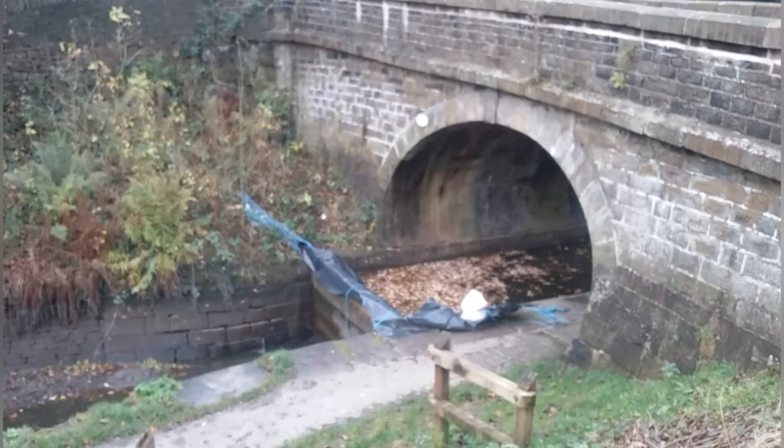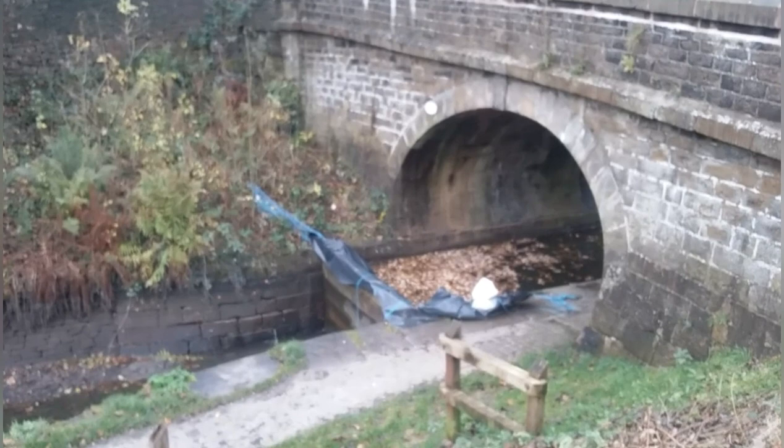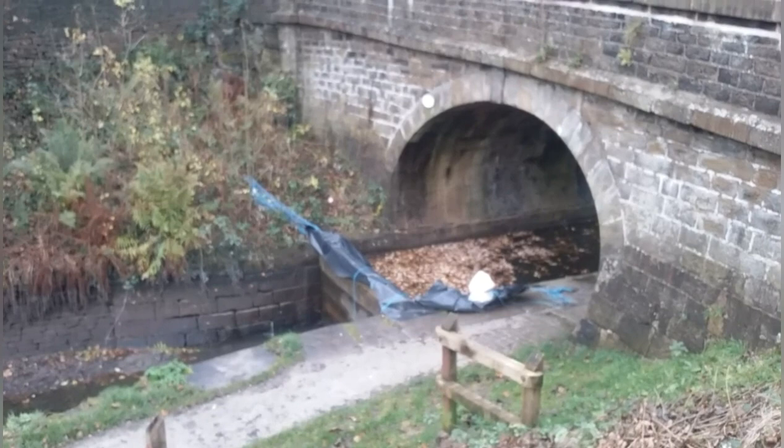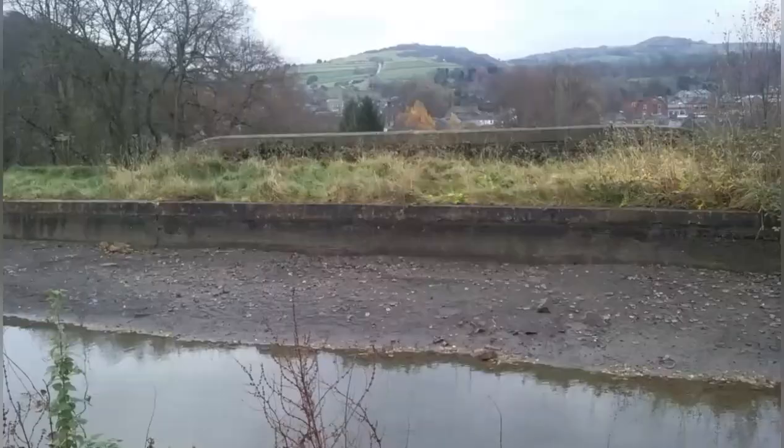Look at the coffer dam that has been built to stop the water. Those planks go into grooves that have been cut into the canal stone sides. Those planks are at every bridge so that in case there might be a breach, they can block the canal off, so they don't lose all the water — repair the breach and then take the planks out again.